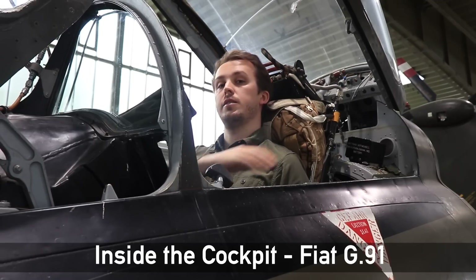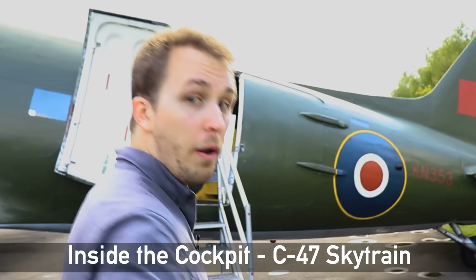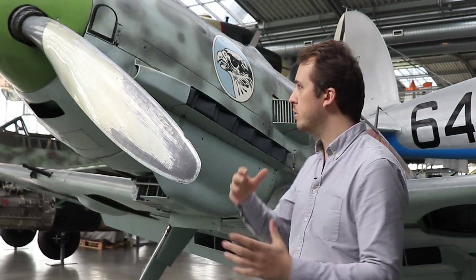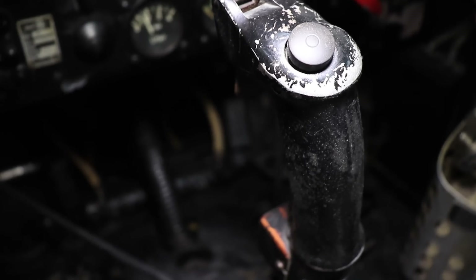Personally, I adore planes of all shapes and sizes but having done this job for a little while now, I have noticed a tendency throughout this time — whether it's in the literature or in popular memory — to return to a singular entity. When it comes to World War II warbirds, there is the omnipresent status of the 109. It is almost as if there are planes and then there is the Messerschmitt. So before we have a look inside of this one, let's go over its history.